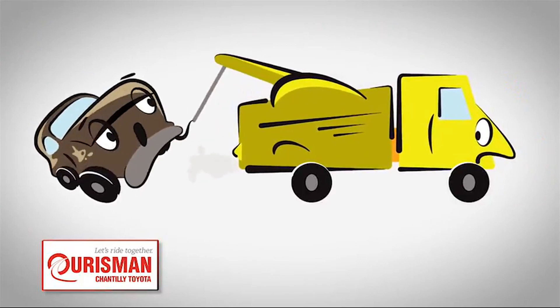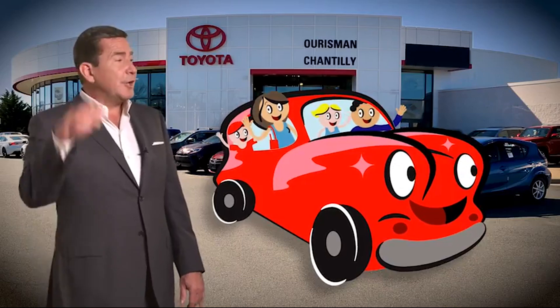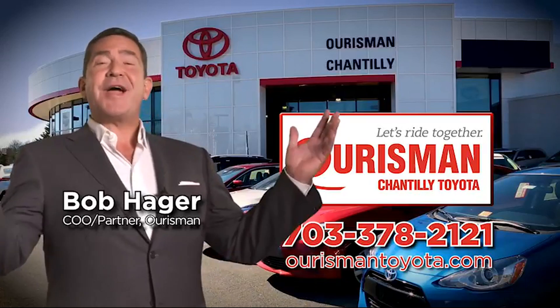But if it's not good enough for our family, then it's not good enough for yours. Check out our family of used cars and see if one of ours can join yours. Horseman Chantilly Toyota used cars — let's ride together.